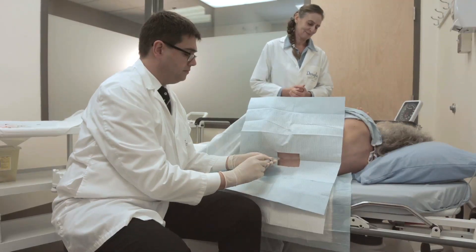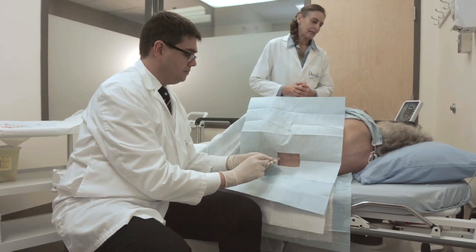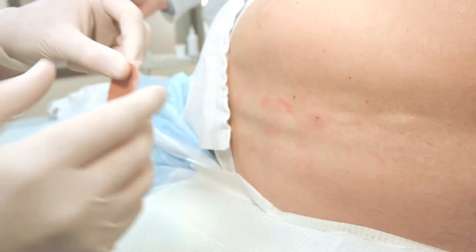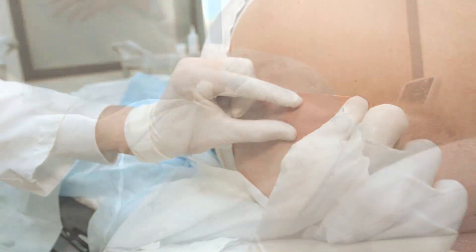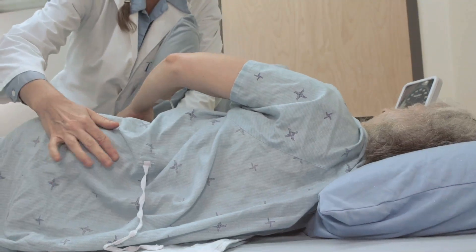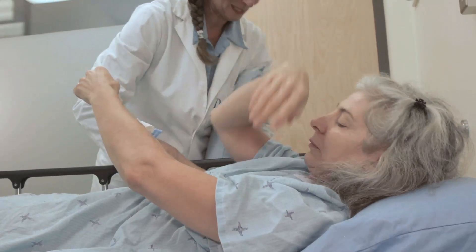Do not hesitate to share your feelings or possible discomfort. Remember, this procedure must be painless. The procedure ends with the application of a band-aid on the site of the puncture. Once you are on your back again, the nurse will take your vital signs and ask you about your general state.